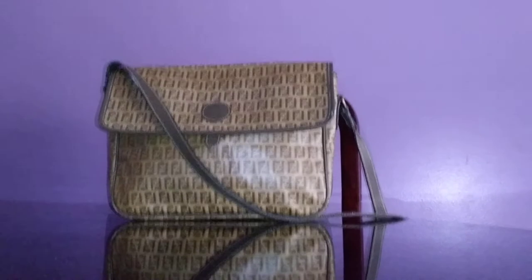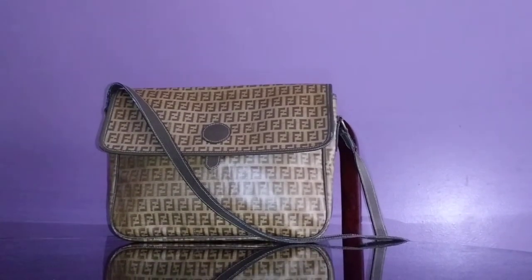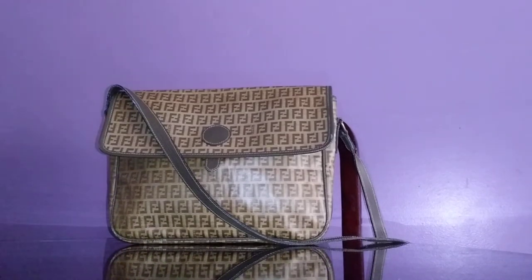Hi guys, I have another video here for you. It's one of my recent purchases that just arrived today and I'm going to show you what I got. This is a vintage coated canvas Fendi handbag crossbody, and it's in the zucchino style.